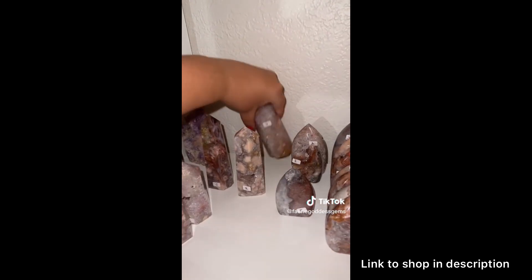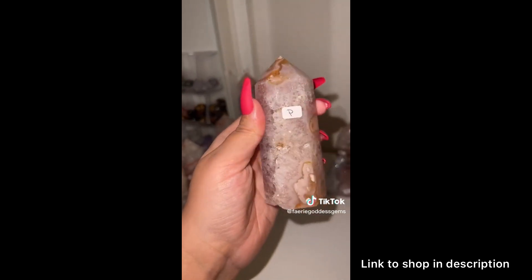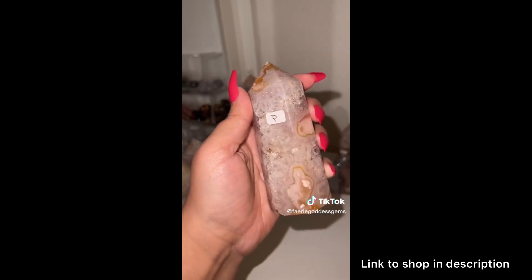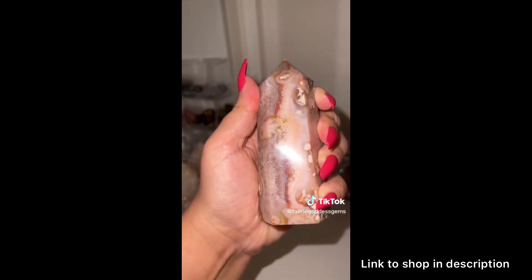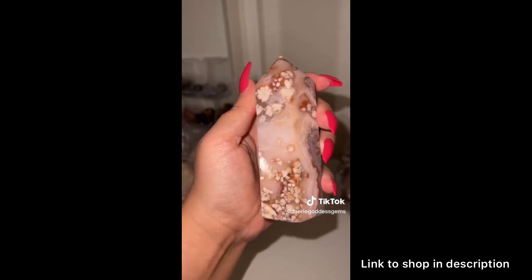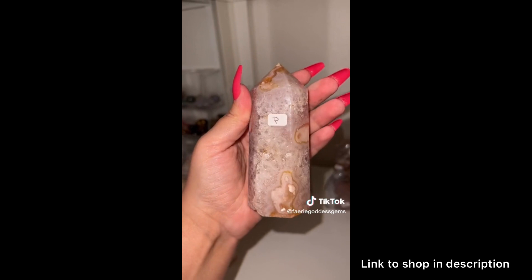And flower agate tower P — this one is super unique. I've never seen a piece of flower agate quite like it. You have a little druzy running down the side and then these really cool plumes. I love looking from the side where you get the combination of the quartz and the flowers. It's just so cool.